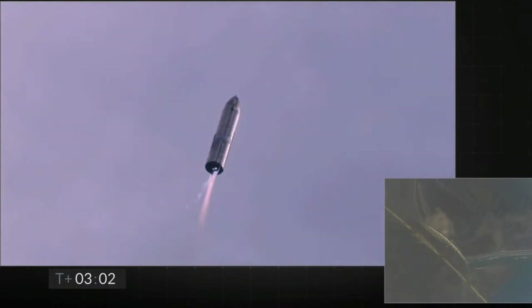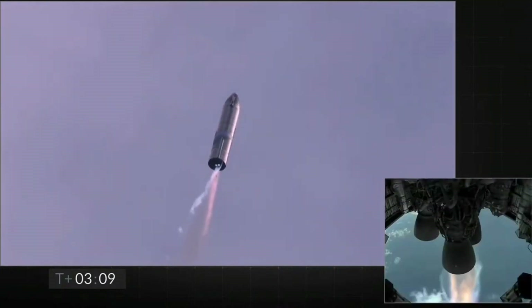T plus three minutes and counting. Starship coming up on eight kilometers altitude. We're getting ready to shut down the second engine. This is intentional.